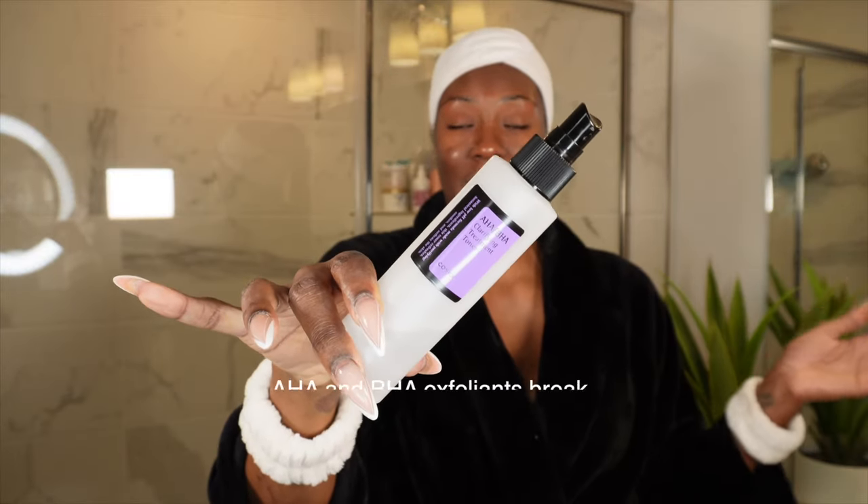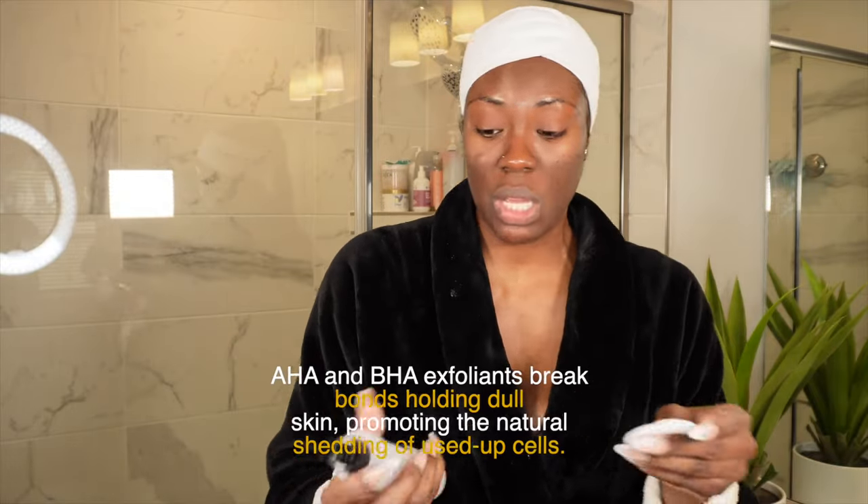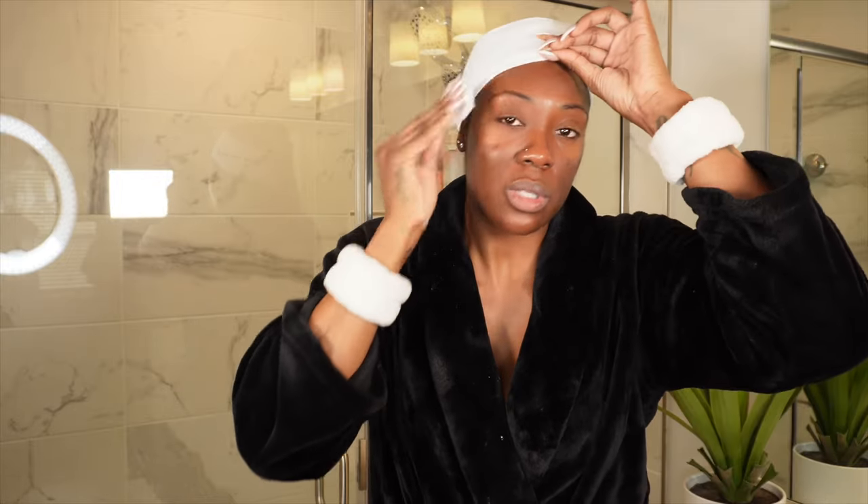After exfoliating, I use my toner — this is the COSRX AHA/BHA toner. AHA is alpha hydroxy acid and BHA is beta hydroxy acid; they work hand in hand. I just apply it all over my face after washing and exfoliating. Toner helps get that extra dirt you missed and helps restore your skin's pH level, and it also helps products absorb better into the skin. I never used to use toner, but it's a total game changer.